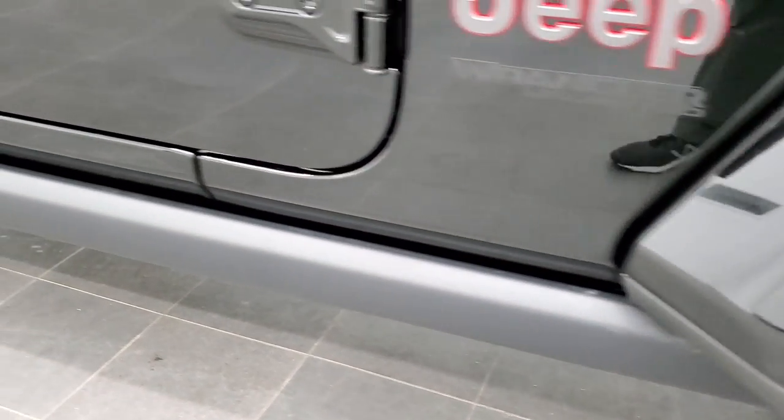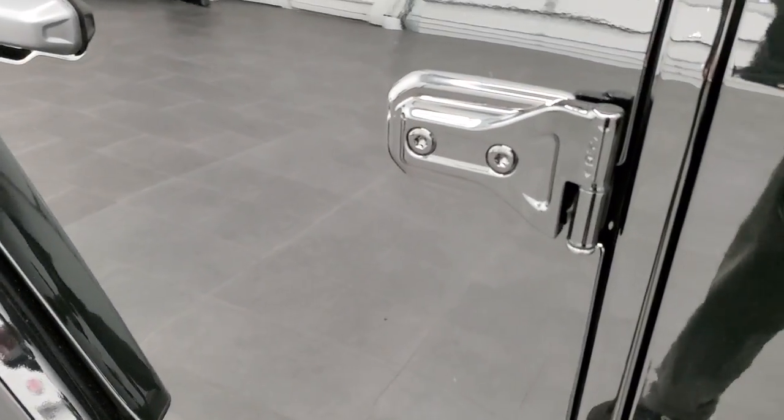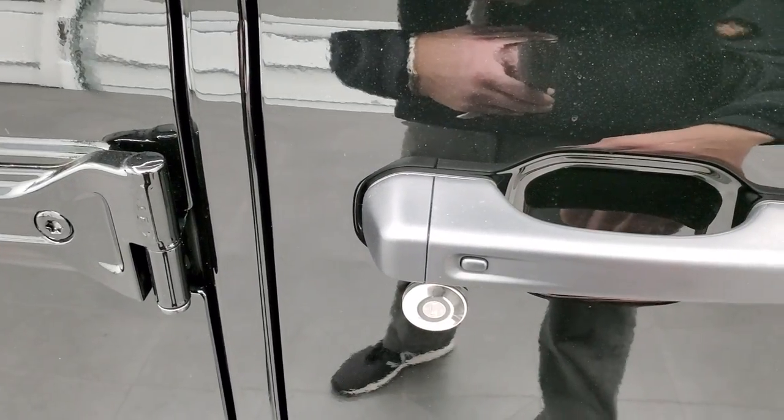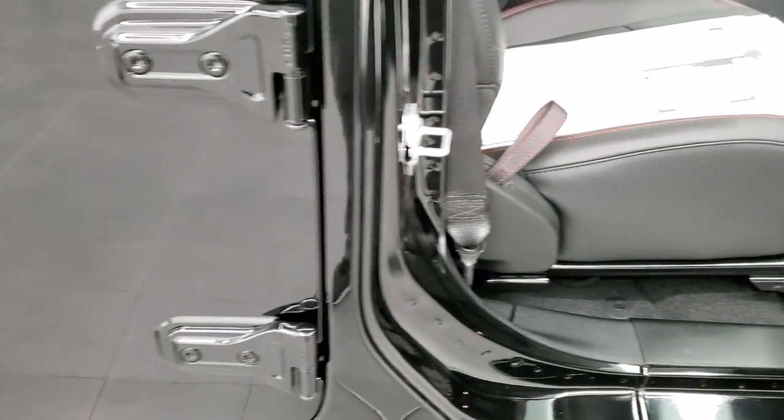You get the rock rails standard with the Wrangler Rubicon. It has the keyless enter-and-go system, so if you have the keys in your hand or pocket, you just put your hand in the door handle and it will automatically unlock.